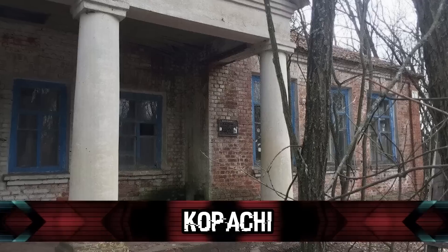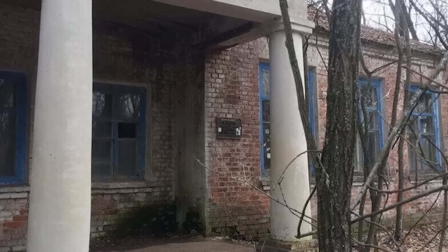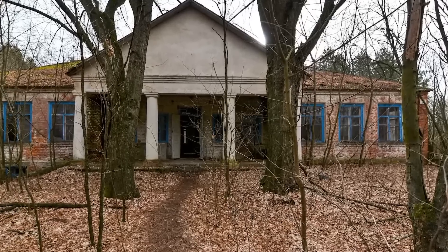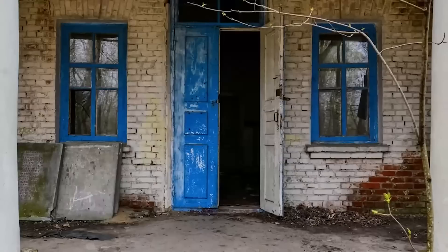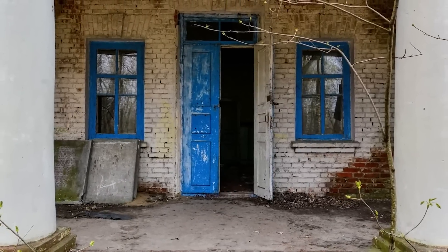In our number 3 spot, we have Kopachy. Kopachy was a village in Ukraine that was affected by the disaster. The village was situated close to the nuclear power plant and its residents were exposed to high levels of radiation. To contain the spread of contamination, the Soviet government ordered the evacuation and burial of the village, including burying the contaminated soil under a layer of clean soil. Today, Kopachy remains abandoned and designated as part of the exclusion zone around the Chernobyl plant. The village and surrounding areas serve as a reminder of the devastating consequences of nuclear disasters and the importance of nuclear safety.